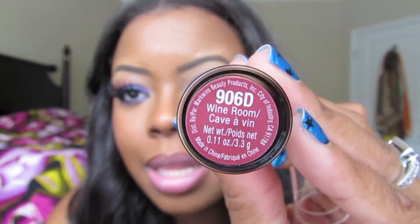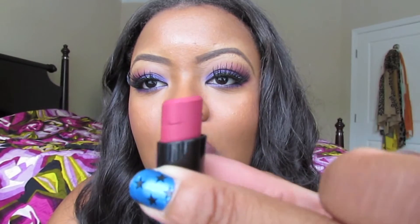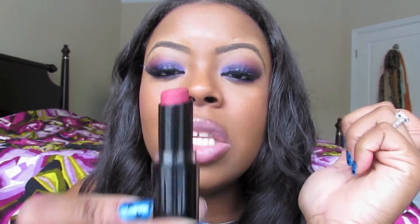I also love the Wet n Wild lipsticks. My favorite one is actually in my purse right now, but this one is called Wine Room — it's a really pretty pink color. These lipsticks are so pigmented and moisturizing but have a matte finish. The one I love even more is a hot pink color, and oh my god, it's absolutely amazing.